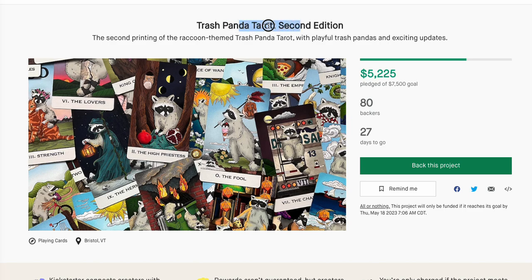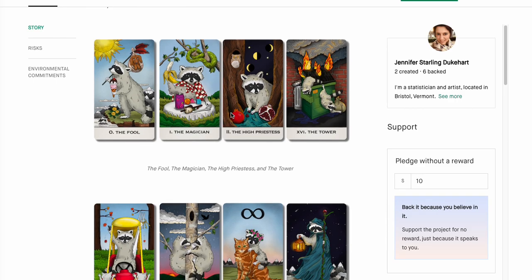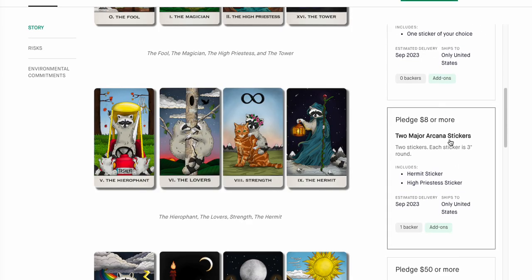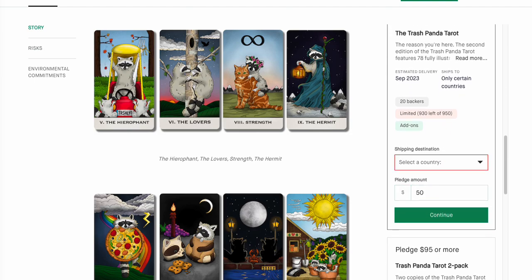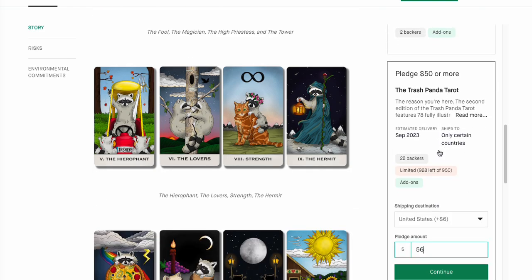Trash Panda is back — a lot of you missed the Trash Panda on the last version. This looks like it's also going to hit the goal. Trash Panda is cute. Backing it is going to be $50 plus shipping to your destination country — not too bad for a Trash Panda deck.